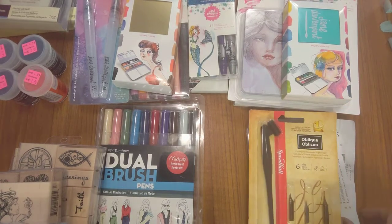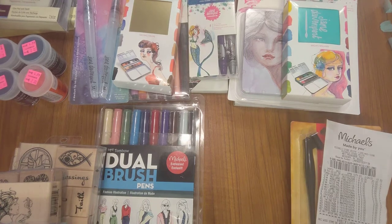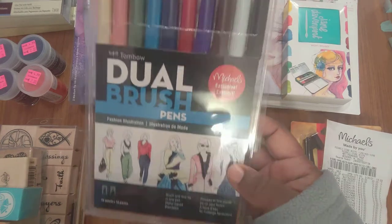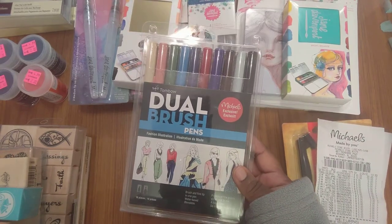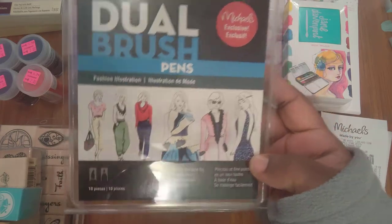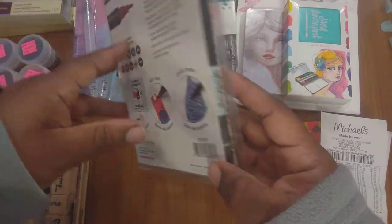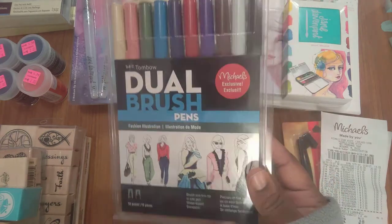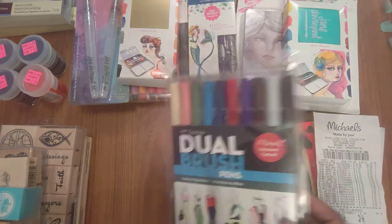I've been doing this hauling stuff for years and I've got plenty of items to do videos on. I'm finally taking time to get these done. The next item is the Tombow dual brush pens — on sale for ten dollars, originally twenty. What got me was that it says 'for fashion illustration,' and that was my major in college. I worked at the Donna Karan company. It's a Michael's exclusive, 10-piece set — 50% off!